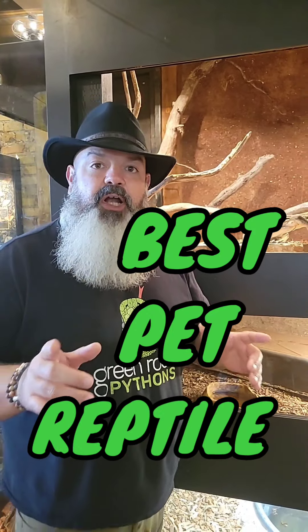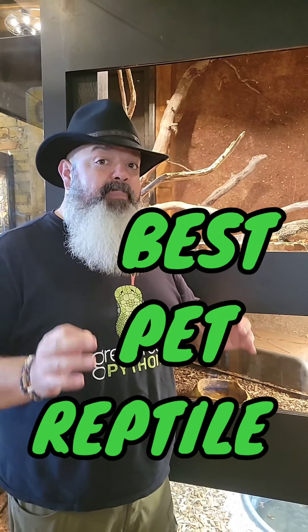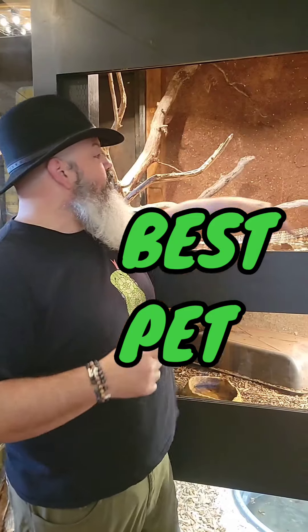I'm at Clint's Reptile Room, and I've been charged with doing a video about the best reptile in Clint's Reptile Room. Come back here. It's the Asian Water Monitor. Let me tell you why.